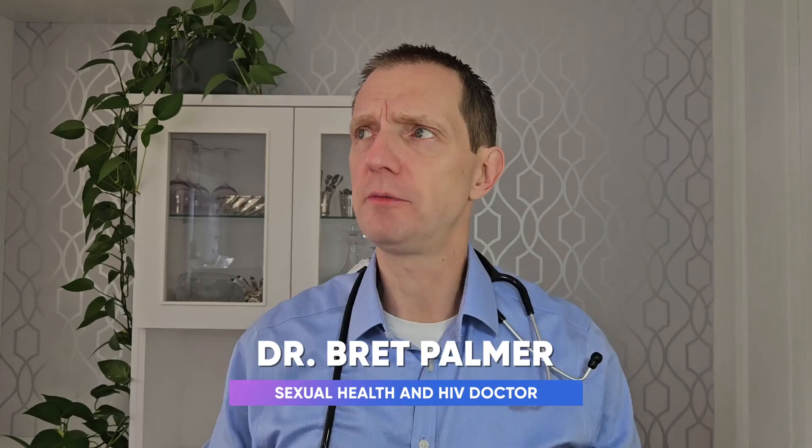Now, hypertrophic HSV — you're probably thinking, what the hell is this? Is this a new form of herpes simplex virus? No, it's not. Herpes simplex virus only comes in two flavours: HSV1 and HSV2.